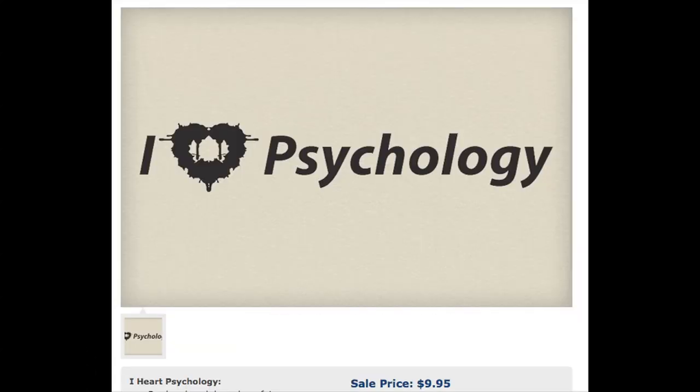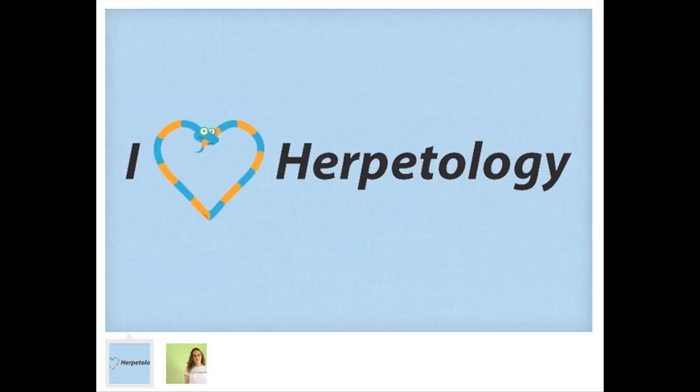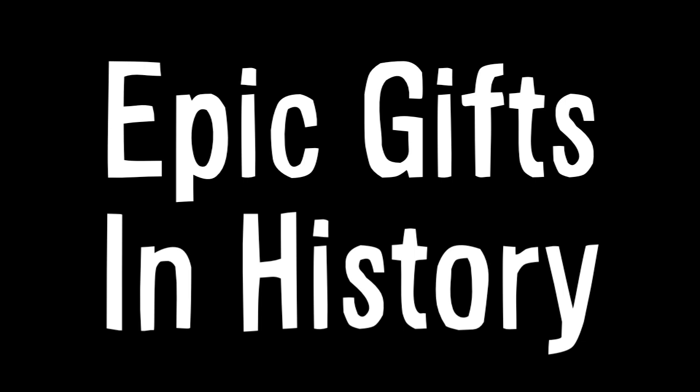I leave you with some of Neato Shop's iHeart shirts. And not a free thing, but a free piece of historical information — what I like to call epic gifts in history.